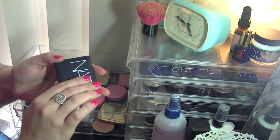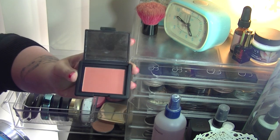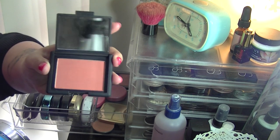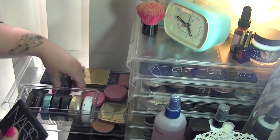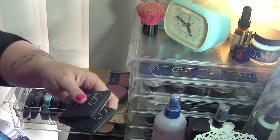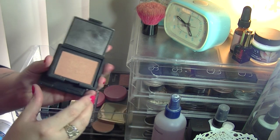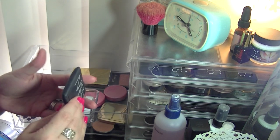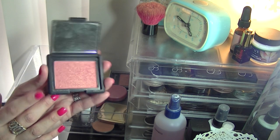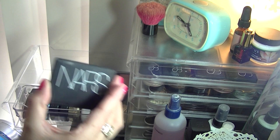I've got a NARS Blush in Gilda — also a blush I don't use very often. I have some other NARS blushes I like a lot more: I've got Luster, which is a peachy colour with shimmer, and I'm keeping that. I've also got NARS Blush in Orgasm, which I also really like, so I am going to part with Gilda.